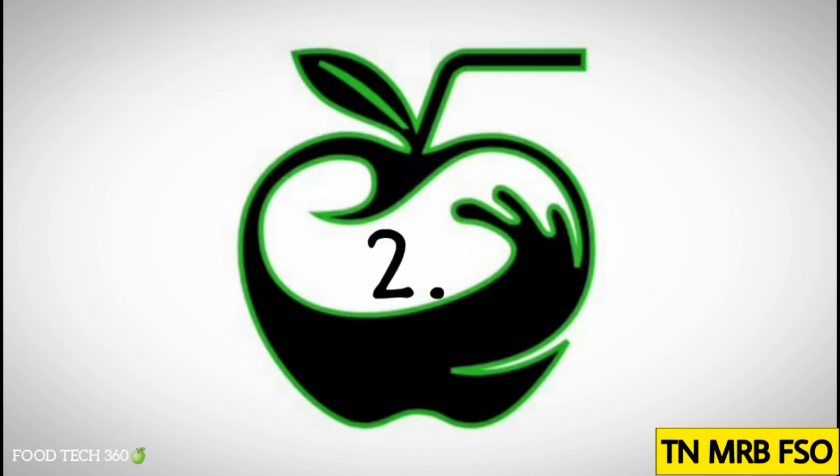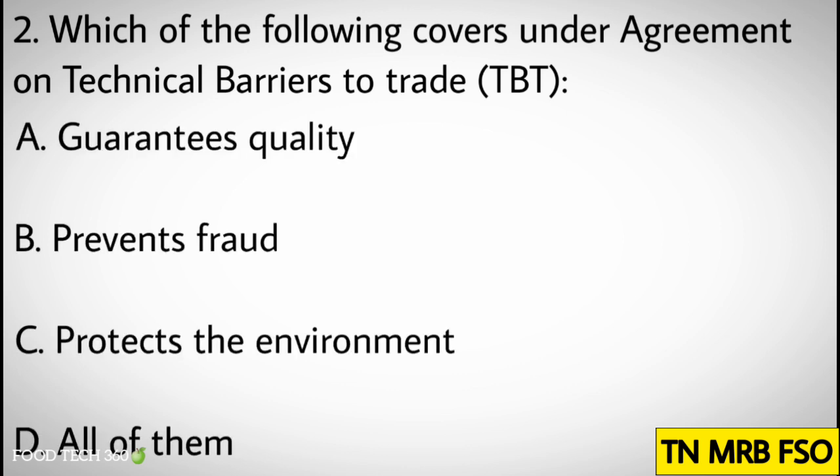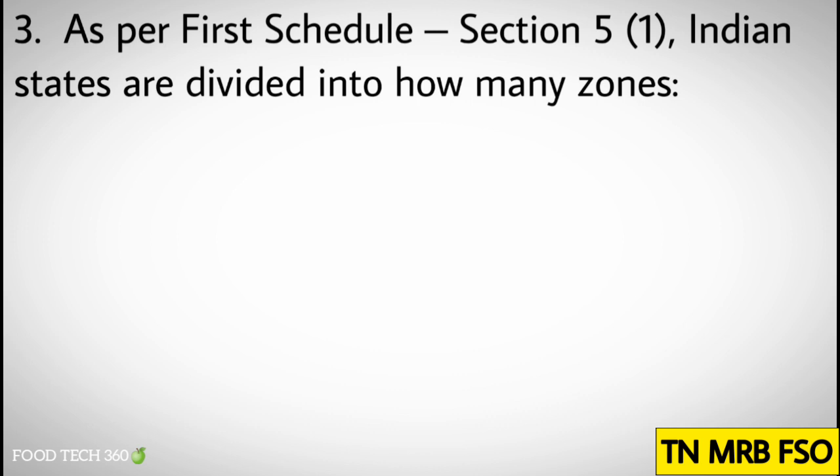Question number two: Which of the following covers under Agreement on Technical Barrier to Trade? Options: A. Guarantees quality, B. Prevents fraud, C. Protects the environment, D. All of them. Correct answer: D. All of them.